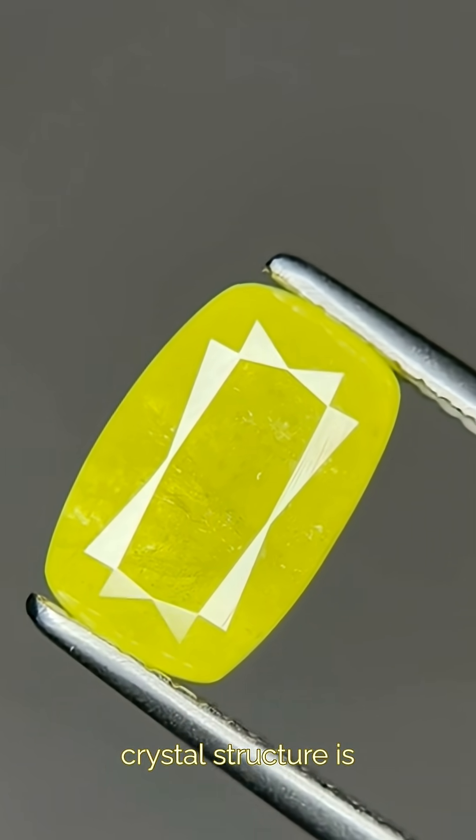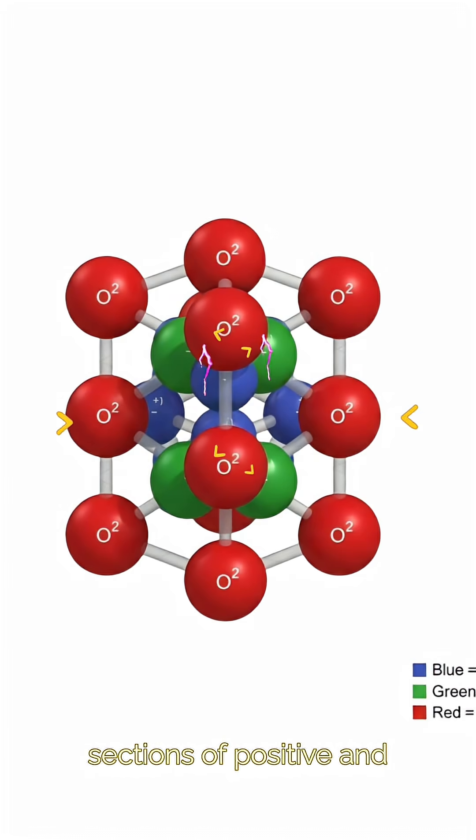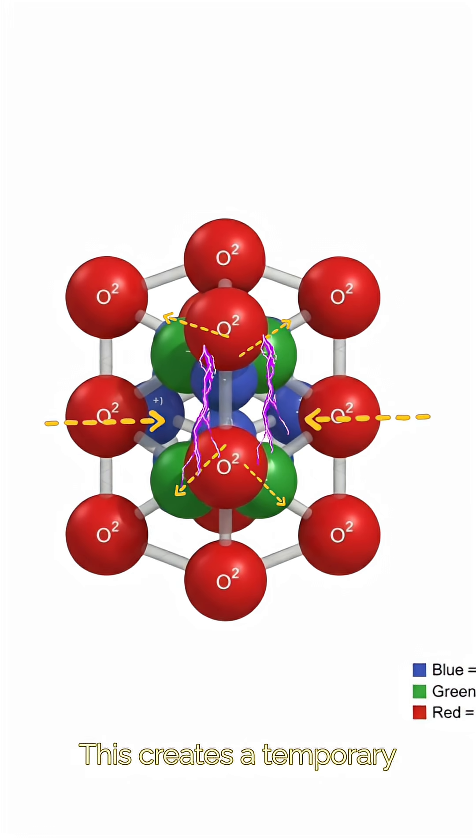Its crystal structure is asymmetrical, so when the temperature changes, the mineral expands, creating sections of positive and negative charges that come closer together. This creates a temporary external voltage.